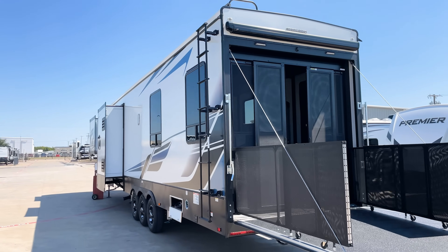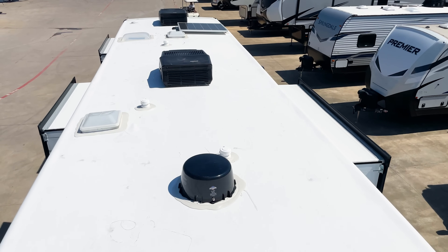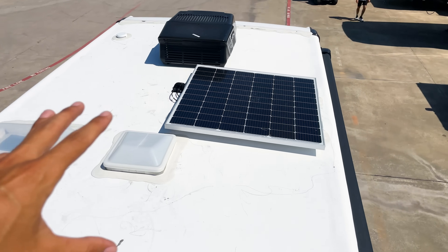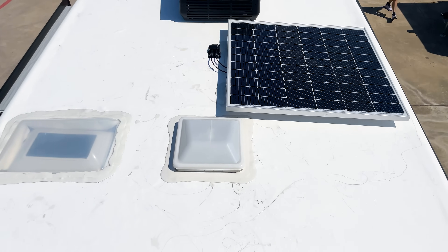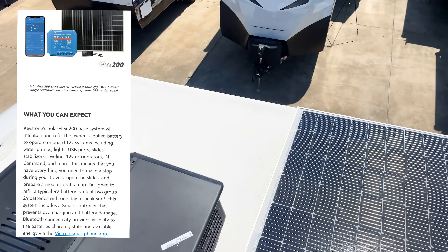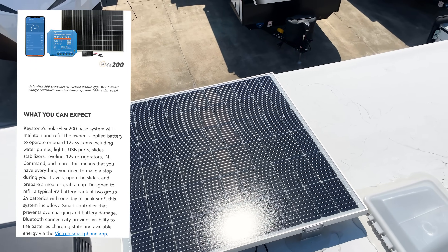Because it's a 2022, you have a solar panel on the roof. Keystone has become the industry leader in solar solutions straight out of the factory. It comes with a 200-watt solar panel standard on this Carbon toy hauler, plus a charge controller in your pass-through storage underneath. That comes standard across all 2022 Keystone products.